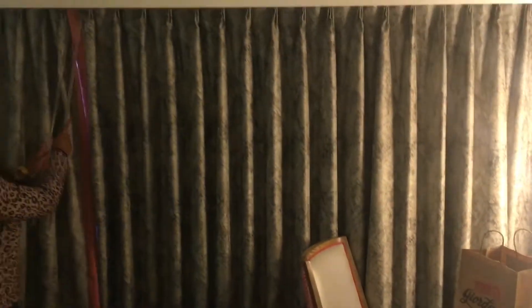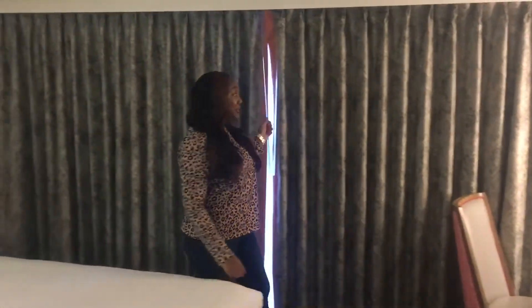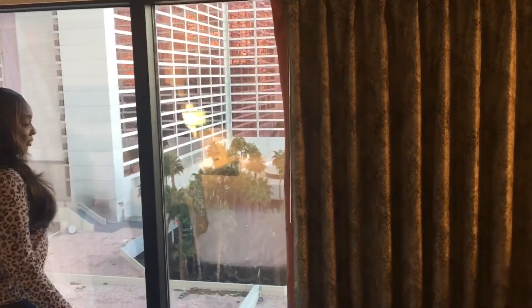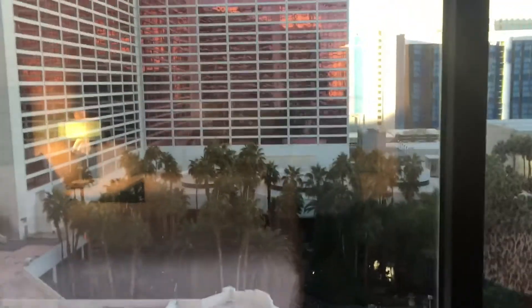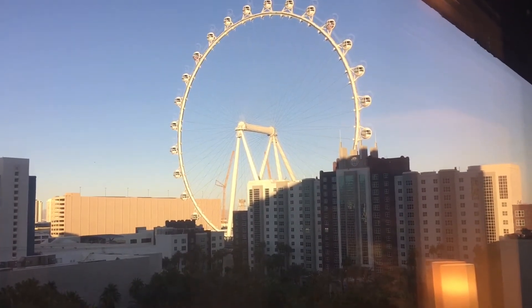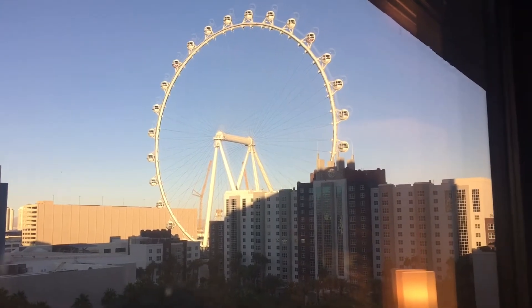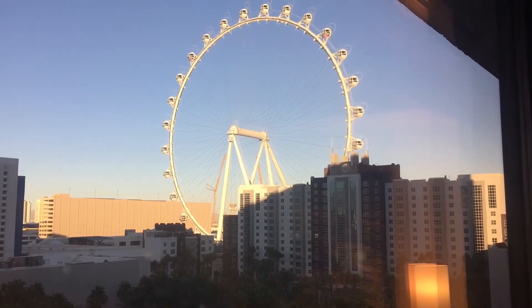She wants to do a grand reveal here — this is what it looks like. We have the High Roller view! You can pull all the curtains back and here is our High Roller view. It looks so good at night time — and I heard it takes about an hour to go all the way around, which is crazy.